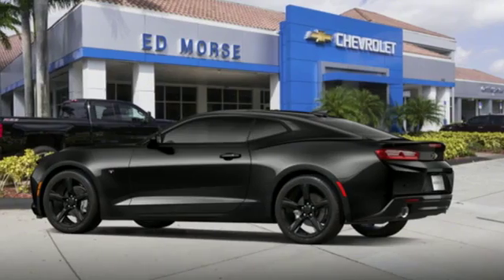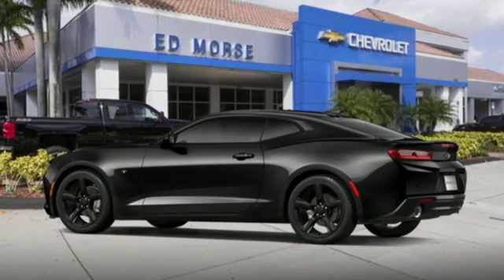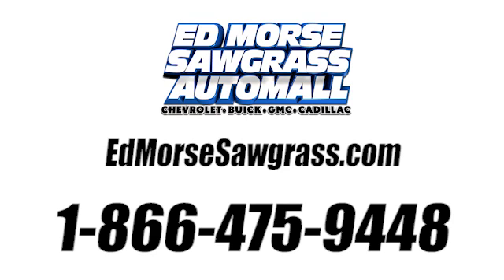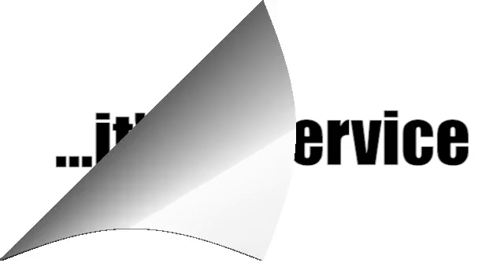Someone is going to drive this fantastic vehicle off the lot. It should be you. Test drive it today. Call us today at 1-866-475-9448. For value and for service, it's Edmars.